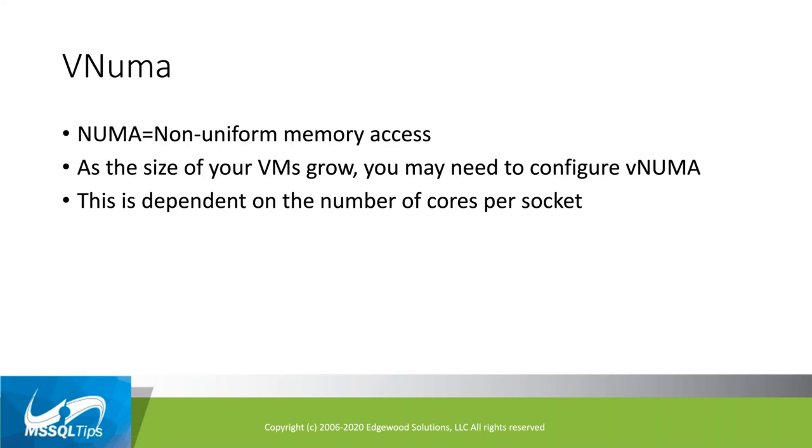Anything beyond 8 to 12 cores, you're going to need to define NUMA within VMware so SQL Server knows what it is — that's called virtual NUMA, or vNUMA. You don't want to configure it unless you're spanning nodes. I've seen an admin configure it even when it wasn't needed, and that made bad things happen. If you have VMs with a large number of vCPUs, this is something to talk to your VMware admin about.